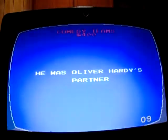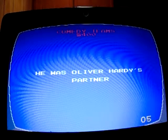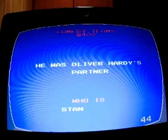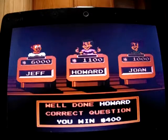Comedy Teams for 400: 'He was Oliver Hardy's partner.' I forgot the second name — it was Stan Laurel. Howard moves up to 1,500.